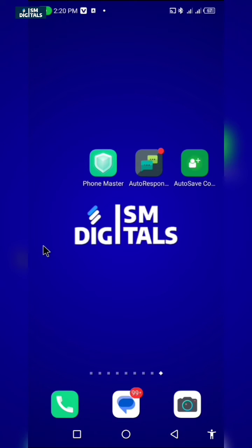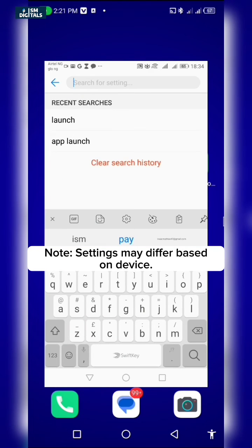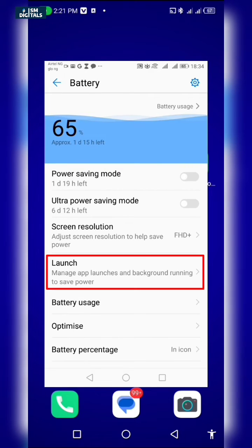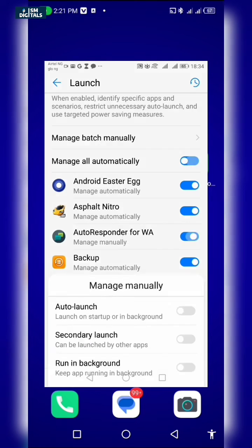If you are using a Samsung, Huawei, or other mobile devices, go to your mobile settings and search for Launch. Click on it and select the apps, then customize the settings to work on auto launch and also work in background.